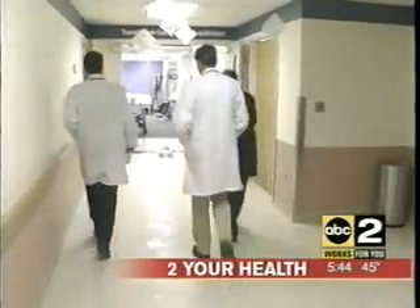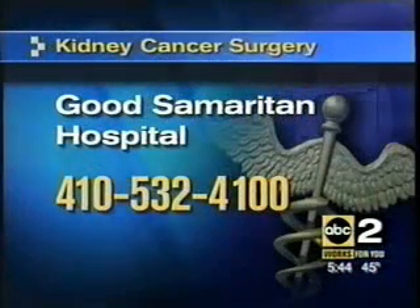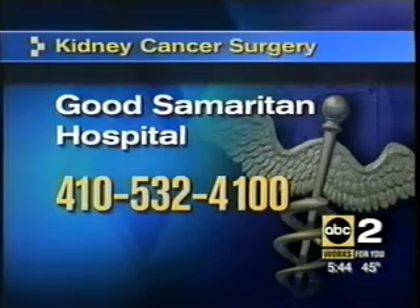Kelly Swoop, to your health. If you'd like more information about this kidney cancer surgery, you can contact Good Samaritan Hospital at 410-532-4100.